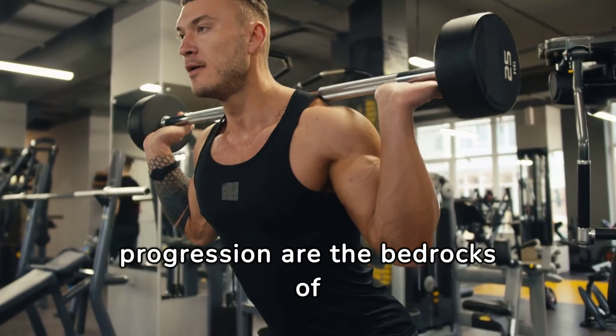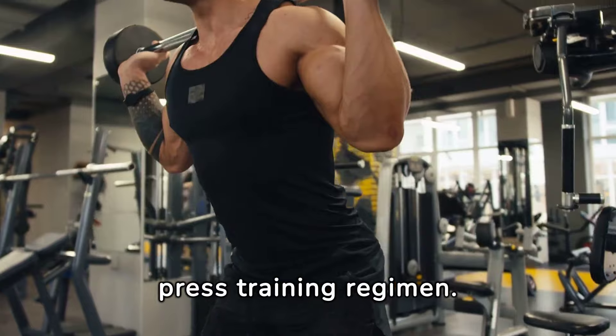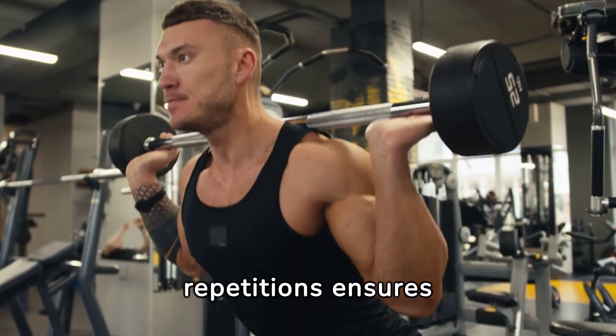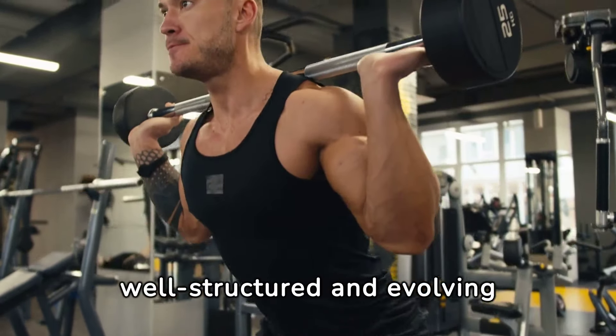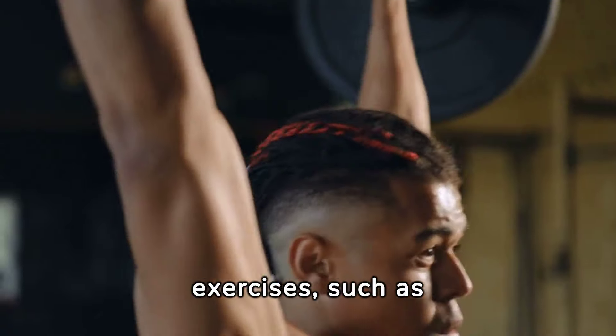Consistency and progression are the bedrocks of any successful bench press training regimen. Regularly challenging your muscles with increased weights or repetitions ensures continuous growth and improvement, highlighting the importance of a well-structured and evolving workout plan.